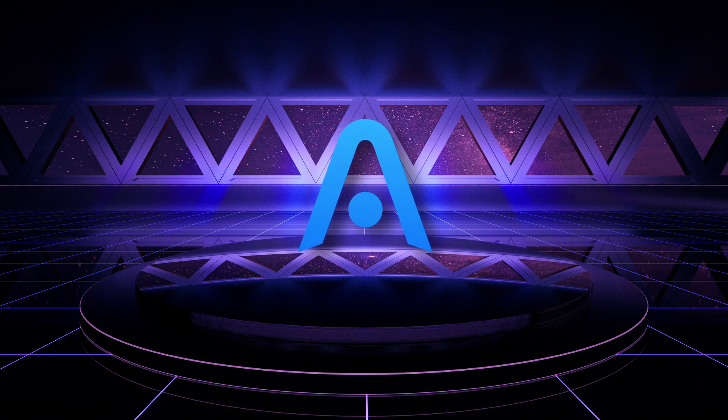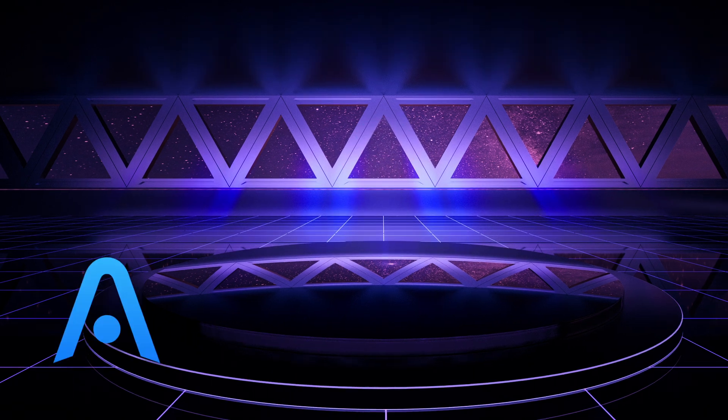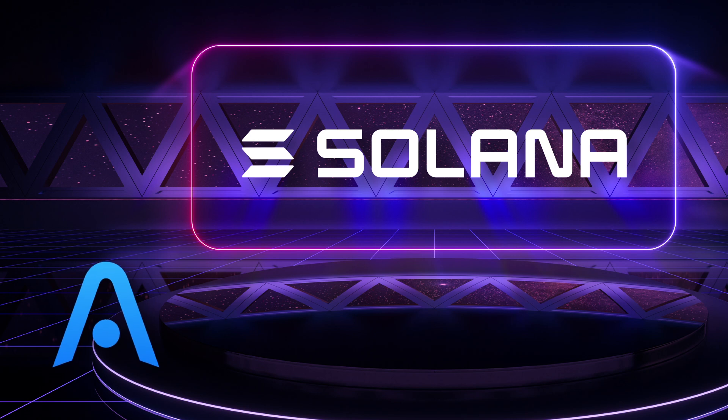Hello crypto experts and enthusiasts, and welcome to the Atomic Wallet YouTube channel. Today we'll be discussing one of the hottest currencies in the past couple of weeks: Solana, or Sol for short.